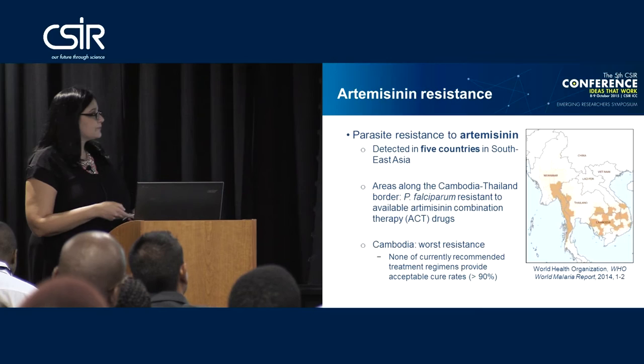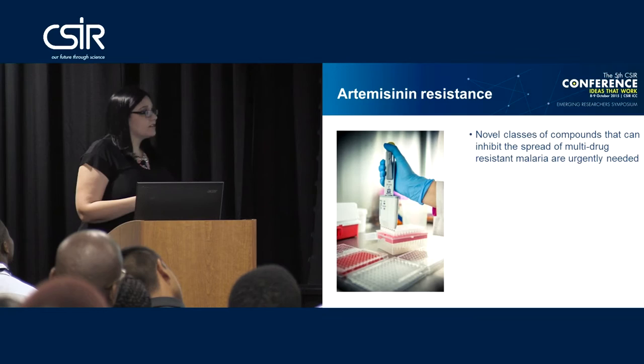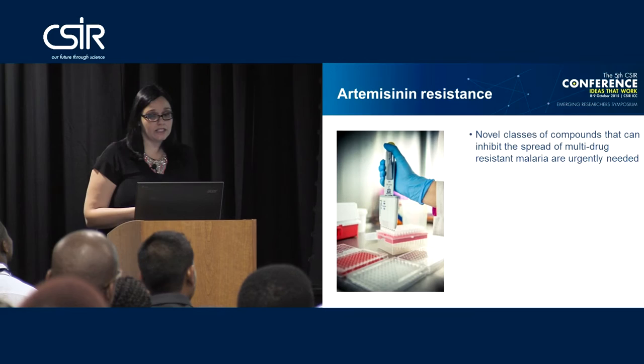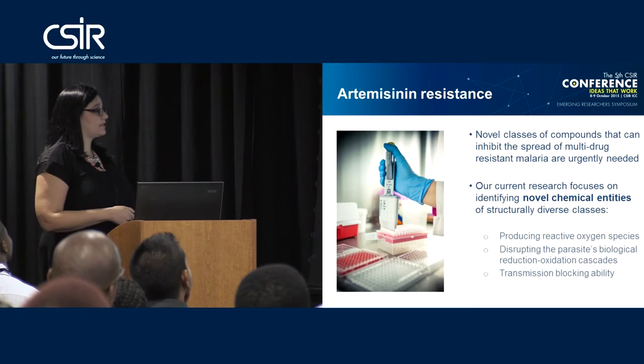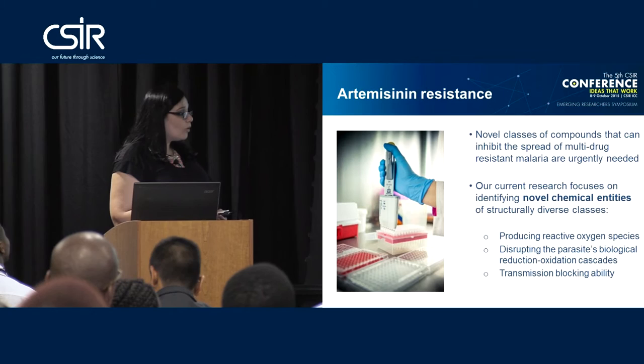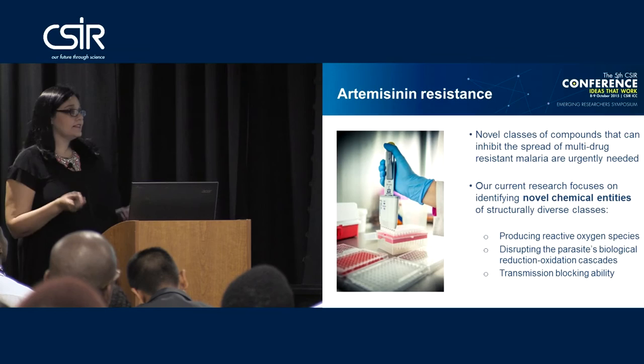Because of all this resistance, novel classes of compounds that can inhibit the spread of multi-drug-resistant malaria are now urgently needed. Our current research is focusing on identifying novel chemical entities of structurally diverse classes. We specifically want those compounds to have either reactive oxygen species or the ability to disrupt the parasite's reduction-oxidation cascade, and in addition we would like them to have transmission blocking ability.